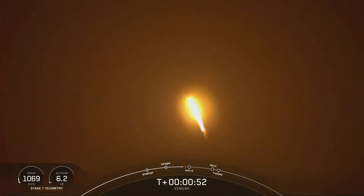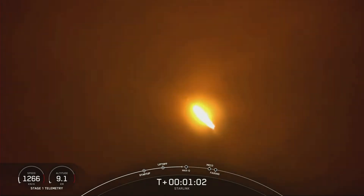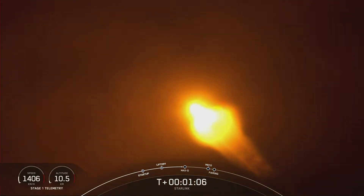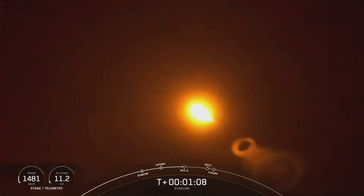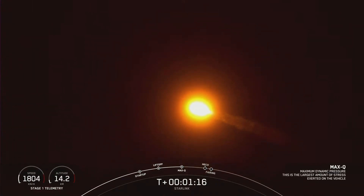We are throttling down those engines in preparation for max Q — that is maximum dynamic pressure. Falcon is now supersonic, meaning it is traveling faster than the speed of sound. And we've also passed through Max Q.